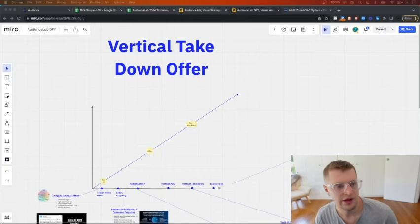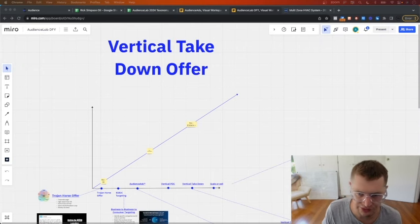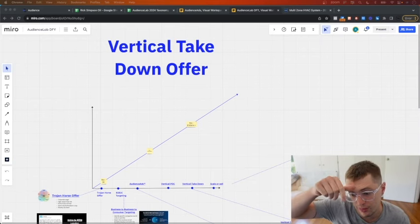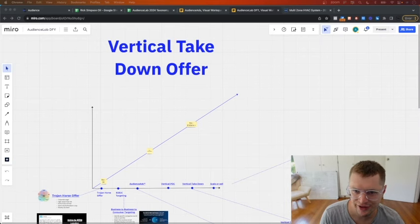This is our vertical takedown offer - requested by a ton of people and I'm finally recording it. This video is going to be a bit long, but strap in because this is something you've likely never seen before. I'm going to show you how we scale agencies from zero all the way up to 100k per month doing what we call vertical takedowns. This has taken about two and a half years, probably two million dollars in raw costs, and 30-plus staff to build.